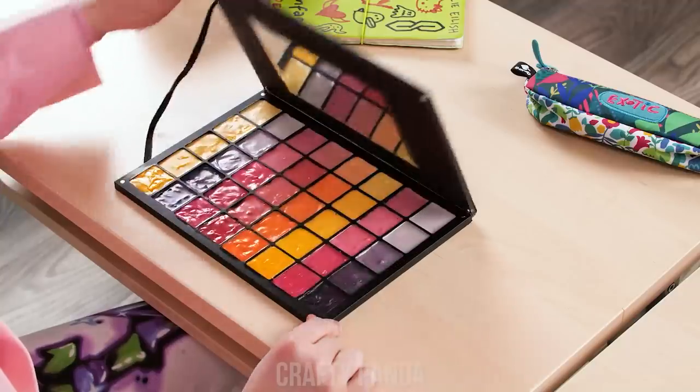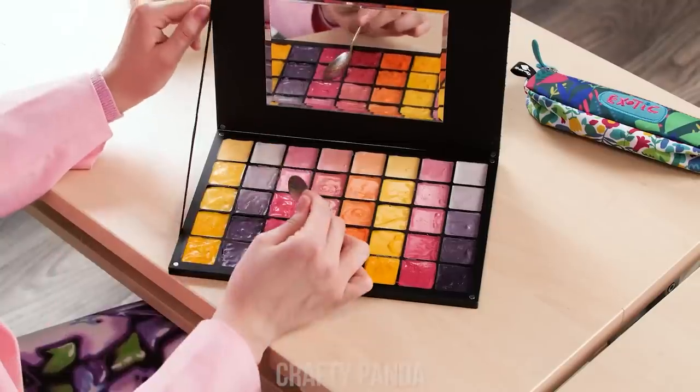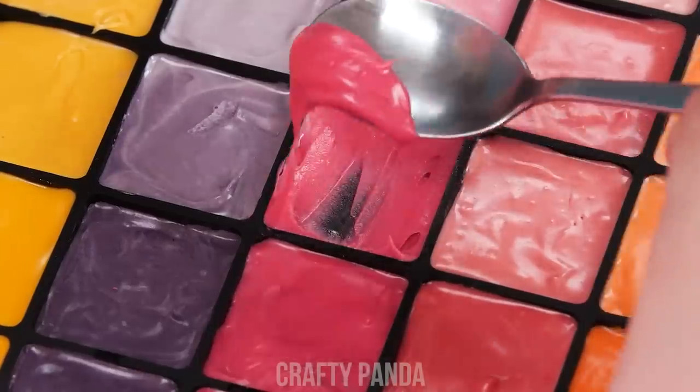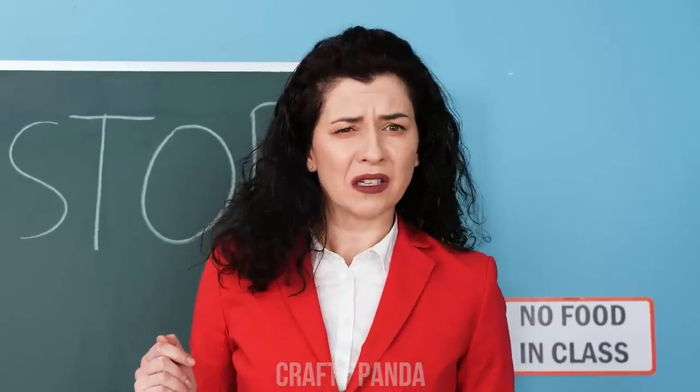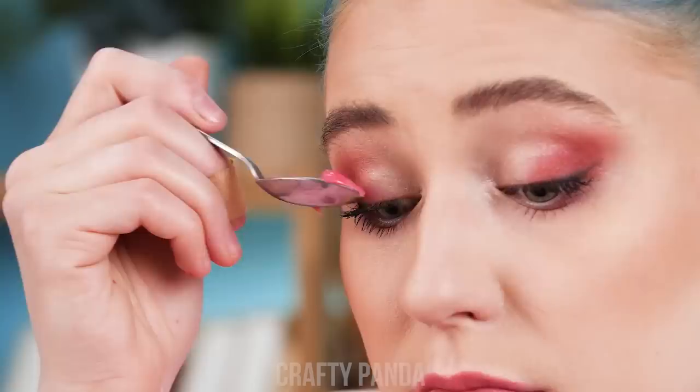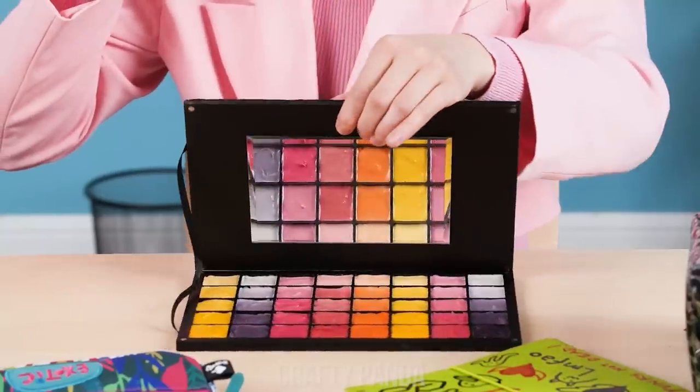Best lip gloss ever! My precious palette! Look what I've got! Wow! Cool! Watch this! See? Yummy! Why would you eat that? Come on, try it! Welcome to history class! Just doing my makeup! It's an eyeshadow palette! Oh, I see!